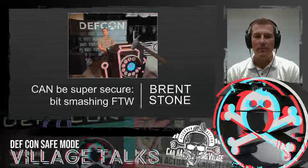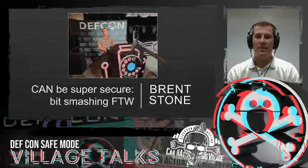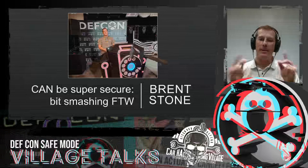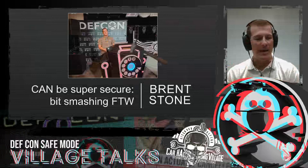Hey, hello, world. It's your boy, Brent, back with another talk on hacking cars. Last time we talked about how we automate the hack. This time we're going to talk about how to stop the hack automatically.